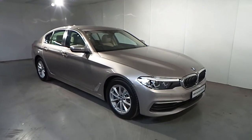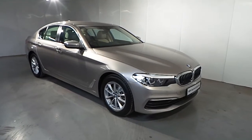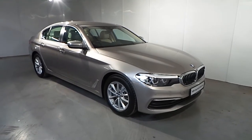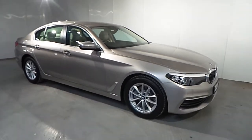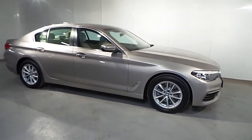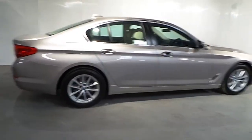Hello and welcome to Frank Keown BMW in Blackrock. This is part of our BMW approved used cars — a 2017 BMW 520D SE, presented in Casimir Silver Metallic with a Canberra Beige Dakota leather interior.